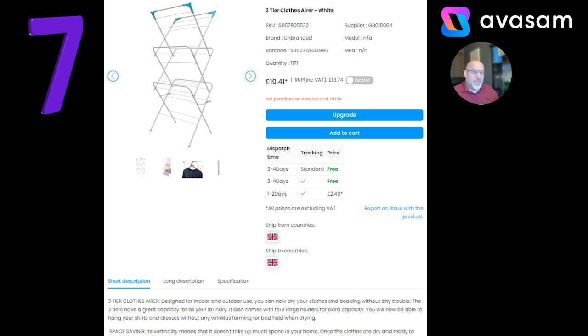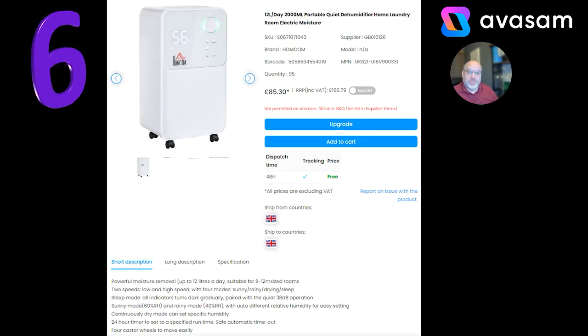Number seven — Happy New Year. A couple of similar products you'll be familiar with. It's a three-tier Aero, £10.41 with free postage. If you're new to the platform and want to know what sells, you can't go wrong with this product — it stays in the top 20 most of the year. And something that also sells at this time of year is dehumidifiers and humidifiers. There are plenty of different products on the platform. This is the 12-litre, £85.30 with free postage from Supplier 126.